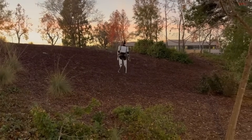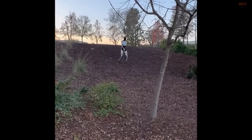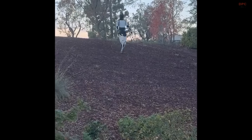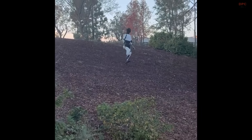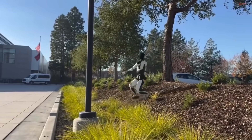Tesla's focus seems centered on refining Optimus's real-world functionality, preparing it for tasks requiring adaptability and balance. While further development is likely underway, the video hints at promising steps toward making the robot more versatile and capable in dynamic environments.